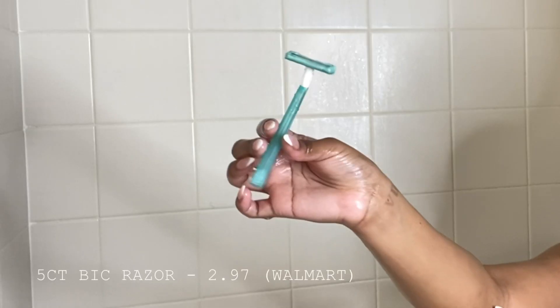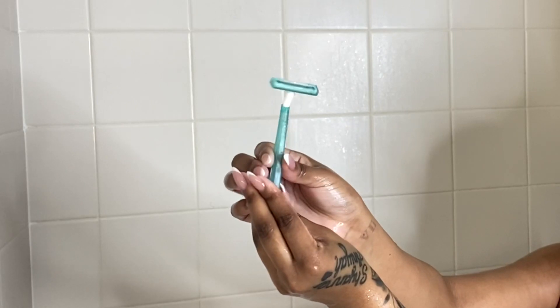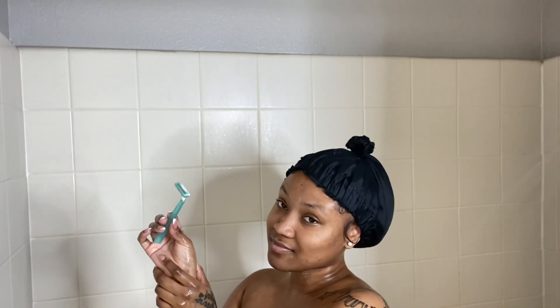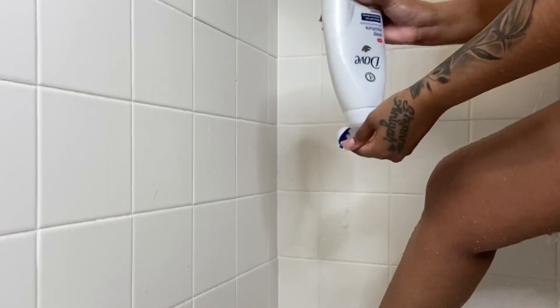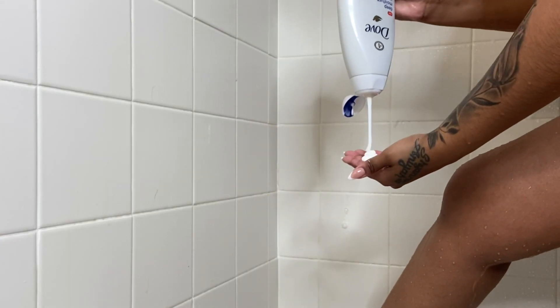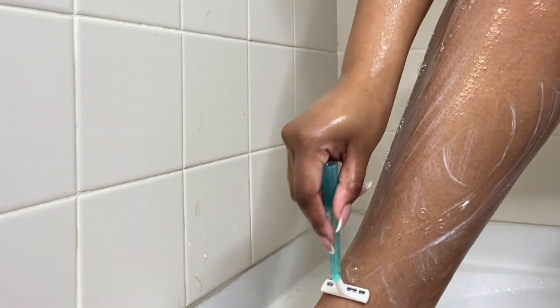After our first wash, we're going in with shaving. I bought a five-count of BIC razors at Walmart for $2.97, and honestly I feel like these are the best razors to buy — they get the closest shave. Ladies, I am going in with that same Dove body wash to shave my legs. You do not need to buy the expensive shaving cream.